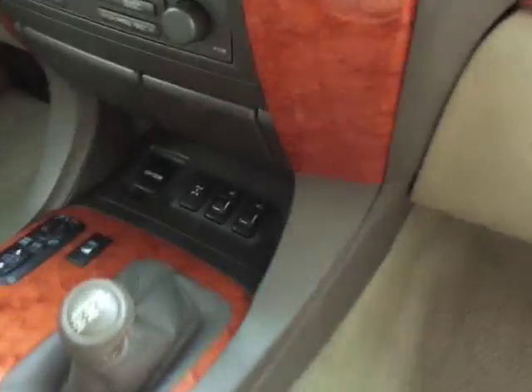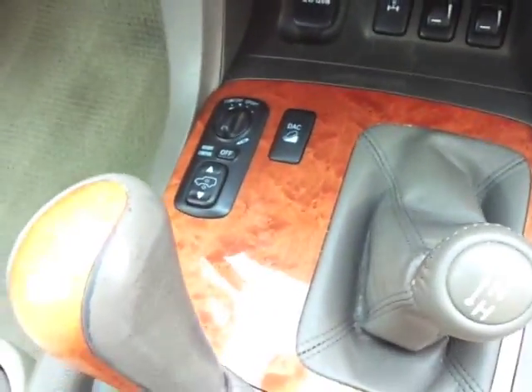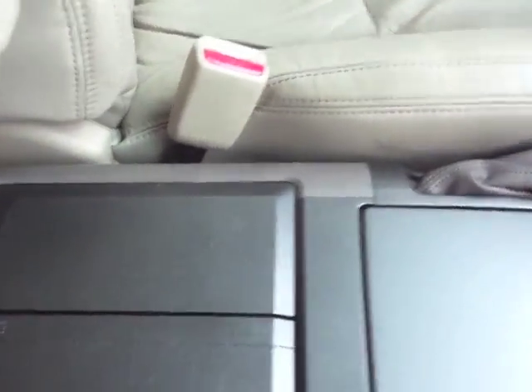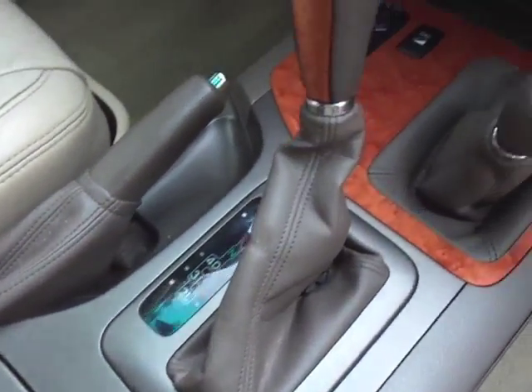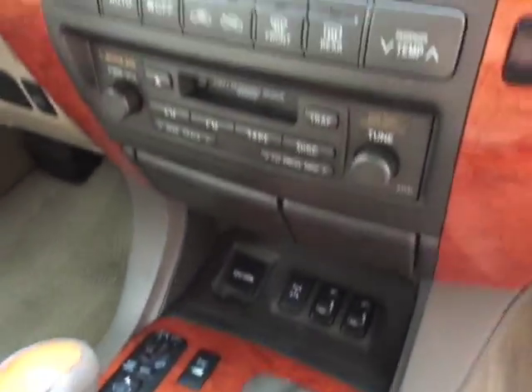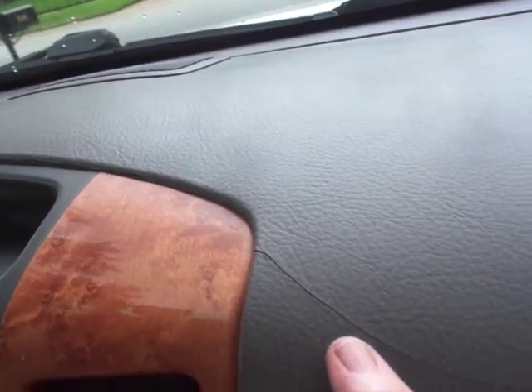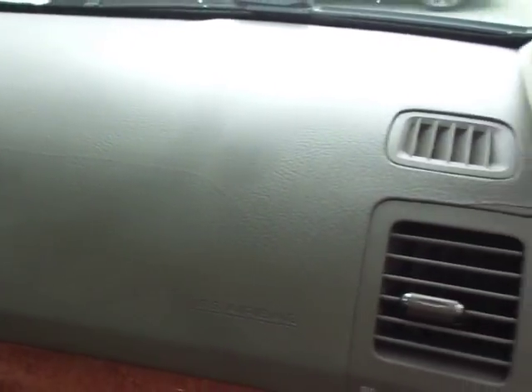This thing still has the Lexus pin — it is just immaculate. It has the heated seats, the height adjustment which does work — goes up and down. The cup holders look like they've hardly been used. All of the console looks spotless. All of your wood grain looks fantastic. Even the dash looks great. There is a very, very minor little crack — you can see it right there, but you really have to squint to see it.